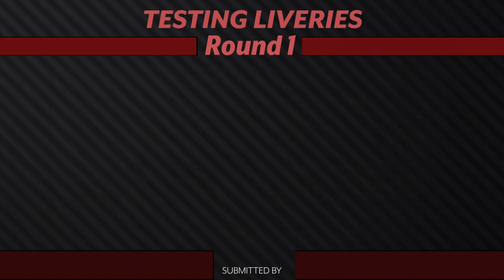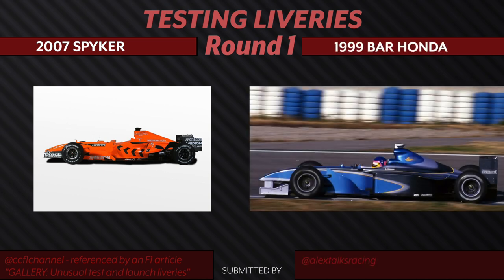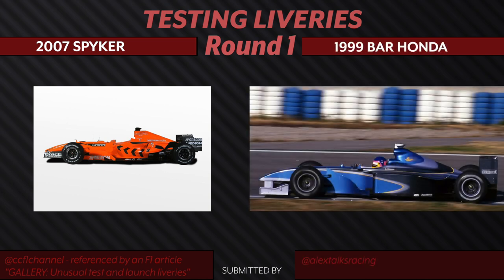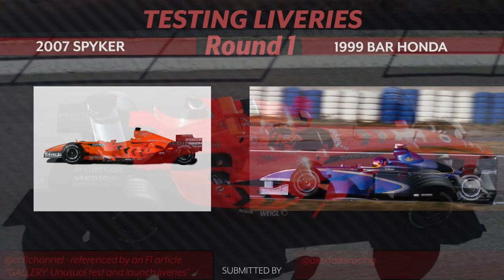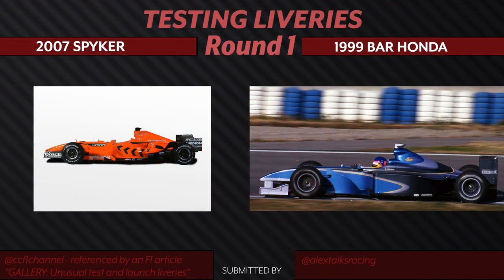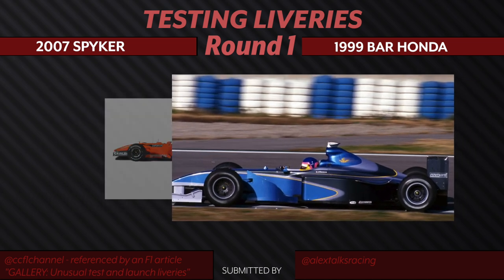We have the pairing of the 2007 Spyker bright orange testing livery going up against the BAR Honda 1999 testing livery. I really like the arrows on the orange Spyker — it reminds me of the 2019 Red Bull car. But I do like the lines and how they're set up on the Honda. I also really like that the Honda is sponsor-free. I feel like that's something we so rarely see that makes this feel extra unique. We're going to go with the Honda as our pick for this round.